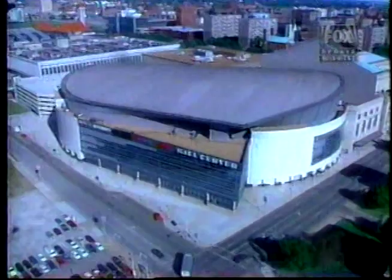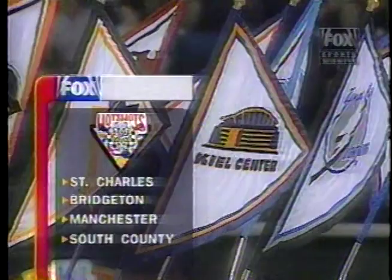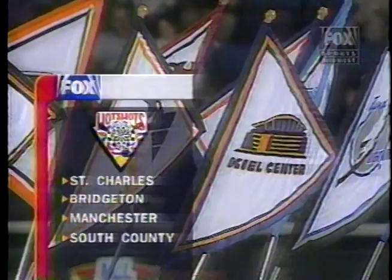Well, that's the story — the new look here at Kiel Center in the 97-98 season. Guests who appear throughout the season on Blues Hockey receive a gift certificate to Hot Shot Sports Bar and Grill. Check out one of their four locations: St. Charles, Bridgeton, Manchester, and South County. The Blues have the lead tonight over the Phoenix Coyotes 4-0, and when we return, you'll get an update on all of the NHL action tonight.